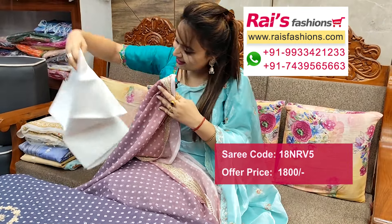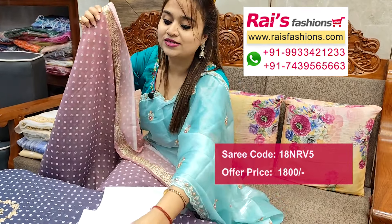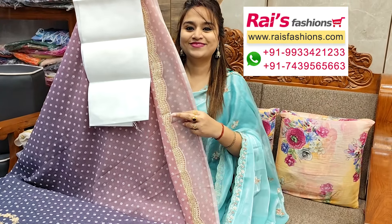Running blouse piece — pure white raw silk running blouse piece. For more collections, please visit our showrooms at Kolkata, located at Deshopriyo Park and Kurkhar.